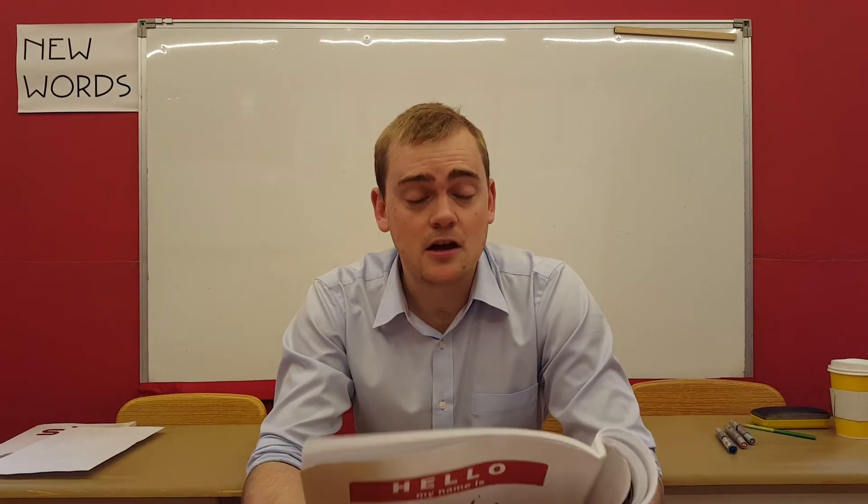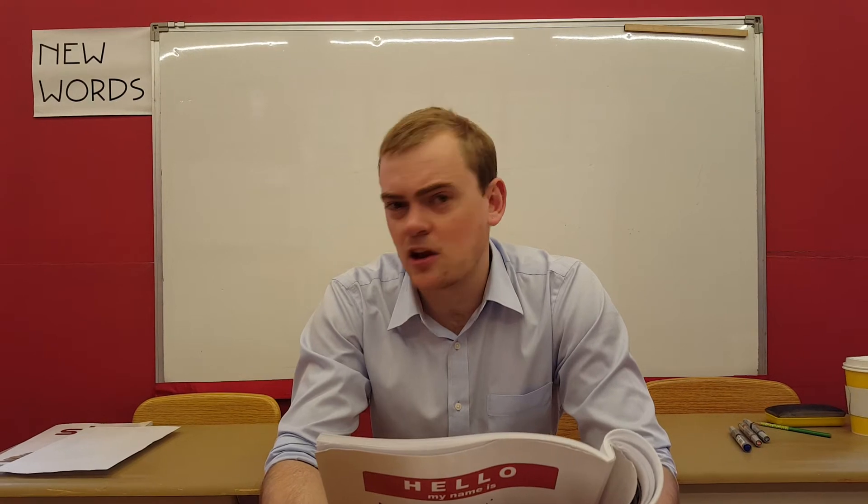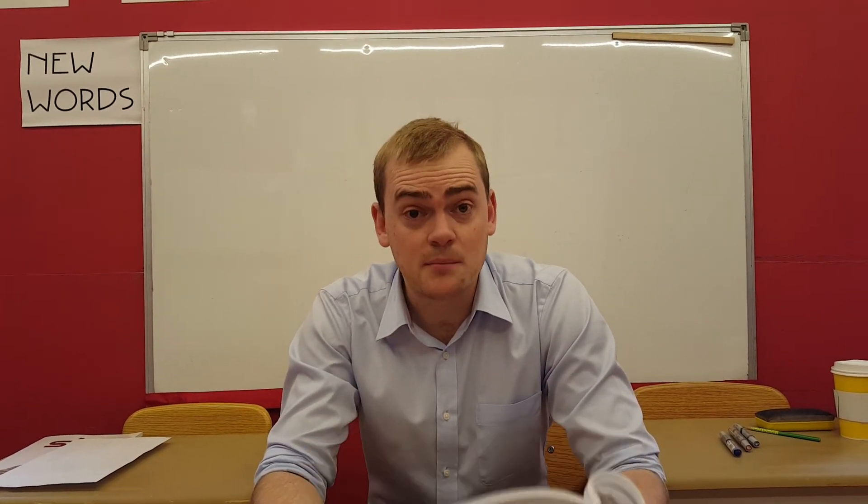Speaking of deserts, your secret question is: what is the name of the world's largest desert and where is it?